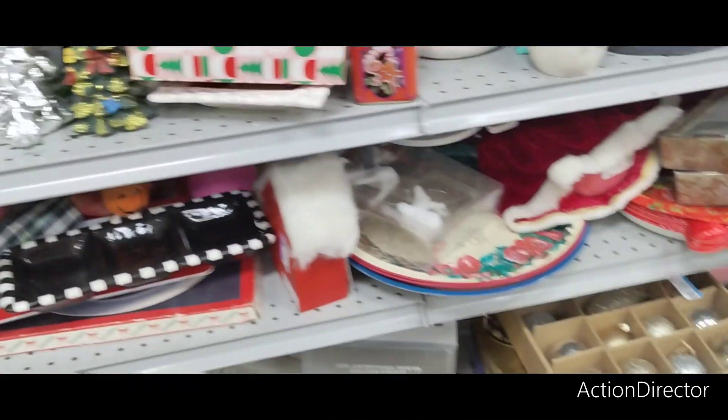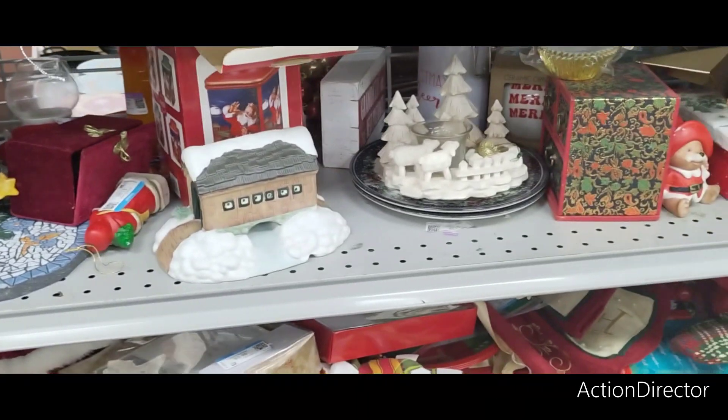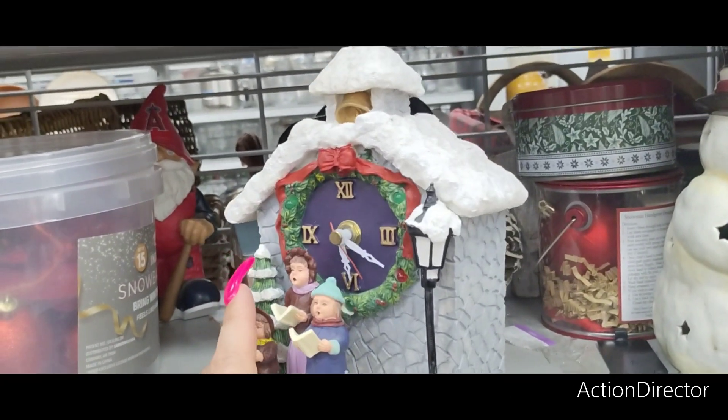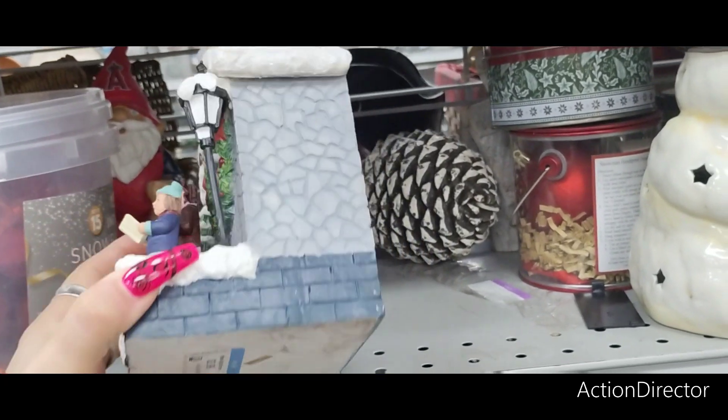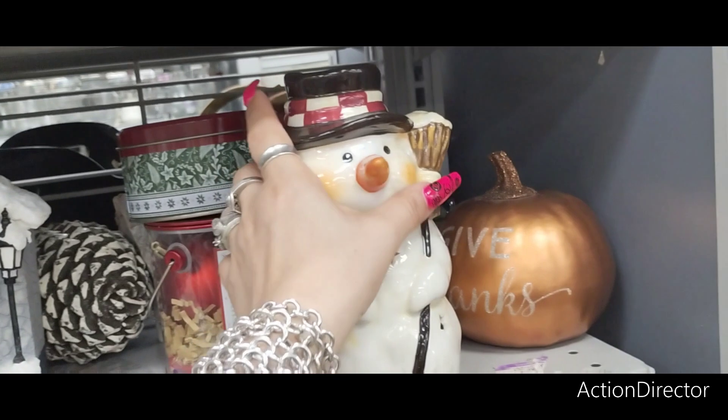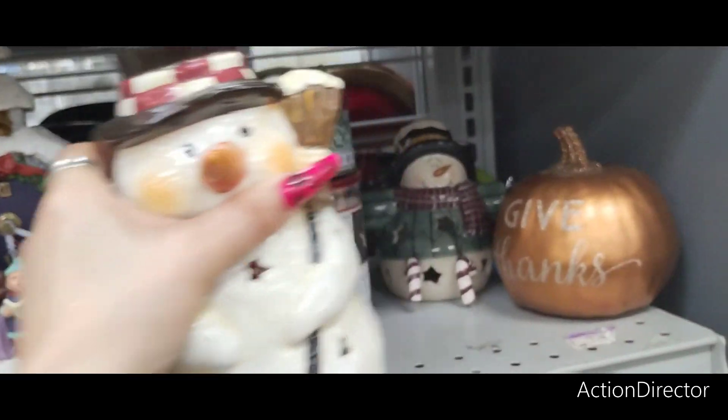There are some items that definitely caught my eye that I wanted to show you. This clock with the little carolers — this is $3.99. $3.99 for that. I also like this snowman — he just needs to be cleaned up a little bit. It's going to be $2.99.